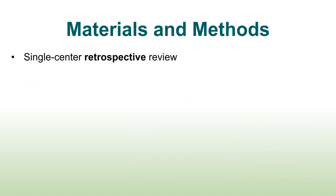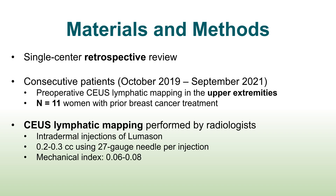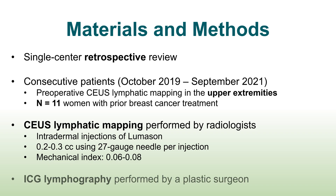This was a single-center retrospective review of patients with secondary upper extremity lymphedema who received preoperative contrast-enhanced ultrasound lymphography prior to their surgery. There were 11 women, and they all had upper extremity lymphedema from prior breast cancer treatment. The lymphatic mapping was performed by radiologists using Lumazon. ICG lymphography was performed by a plastic surgeon.